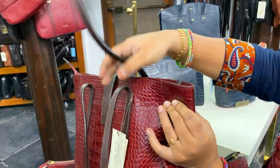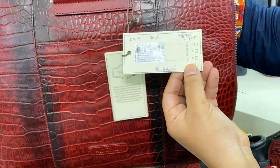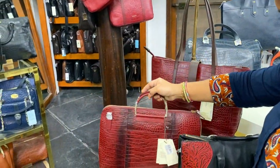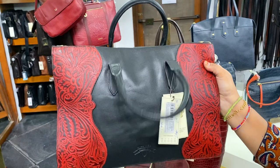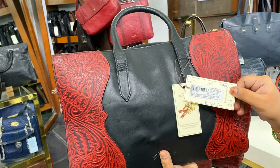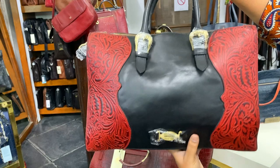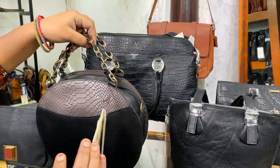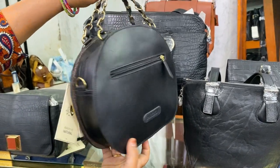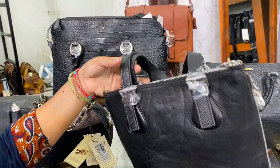If you check the price in the online store, you can compare. If you look at this women's handbag, the price is $9,595 with a 30% offer for $6,700. The actual price is $7,995 with a 30% offer for $5,600. Another item here is a 30% offer for $5,900, which comes down to $4,200.